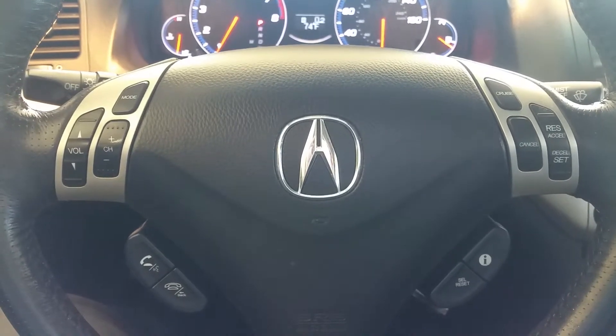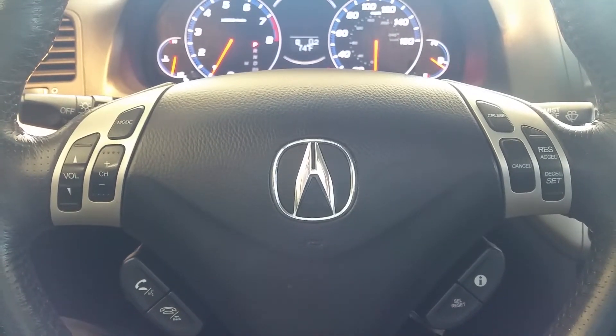If you want to come in and have a look at the car or you want to take it out for a test drive, please give us a call. Have a good day.